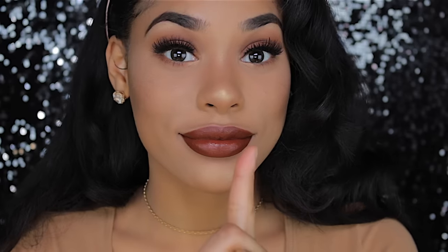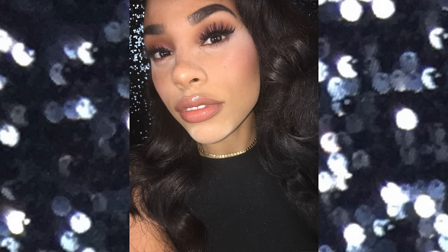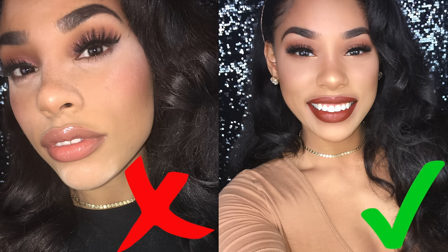Now here's my favorite part — the flash test. First we're going to do the flash test on the 'don't' makeup. As you can see, powder all up in here — no bueno. Now a flash photo with the 'do' makeup, and you can see it looks amazing. My face matches my chest, my neck, my arms, and it just blends into everything. It doesn't look like I just went swimming in baby powder.